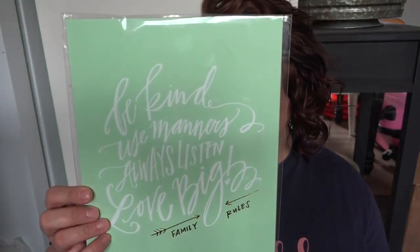This is another thing I ordered from Emily Lay — it says 'be kind, use manners, always listen, and love big.' These are family rules, and they're actually lettered by Lindsay Letters. I have a couple of her prints for fall and for Christmas, and I just ordered two more — she had a big sale and some prints were only $5. I love this saying. It's in mint — I thought it was a very light aqua blue on my screen, but it's actually mint. It doesn't quite match my color scheme, but since it's soft enough I think it'll work.